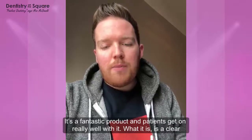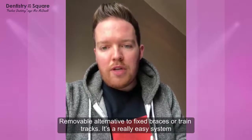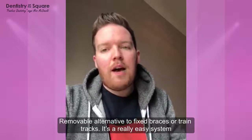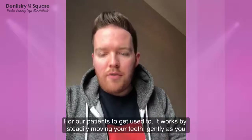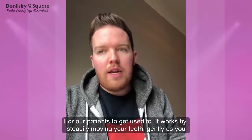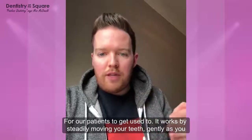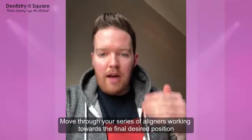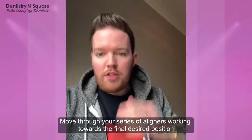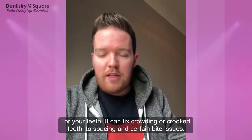What it is, is basically a clear, removable alternative to fixed braces or train tracks, as it's sometimes known. And it's a really easy system for our patients to get used to. The way it works is by steadily moving your teeth, just gently, as you move through the series of aligners that you get given, working towards the final desired position for the teeth.